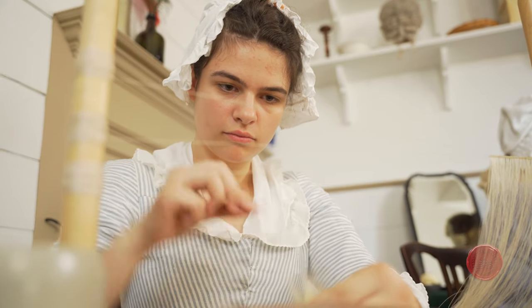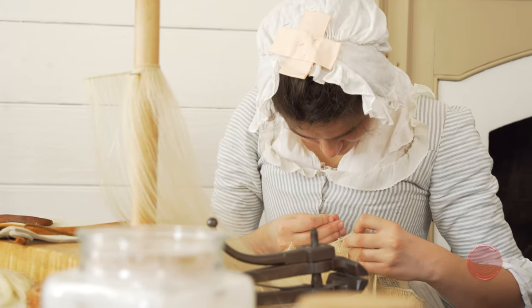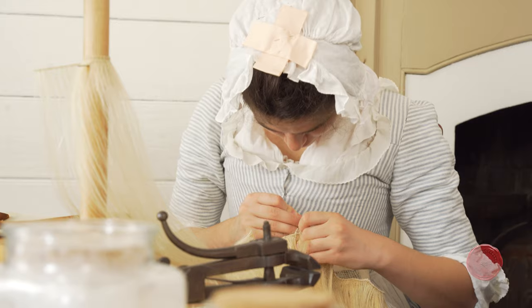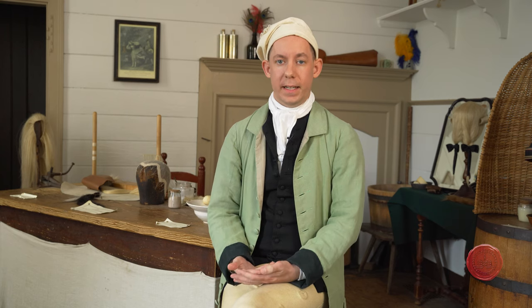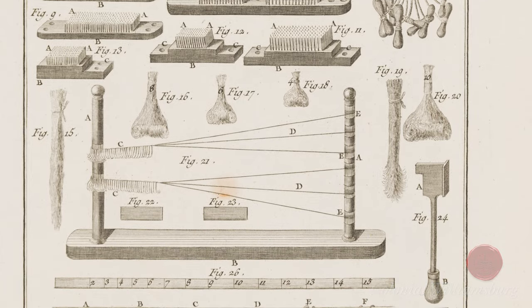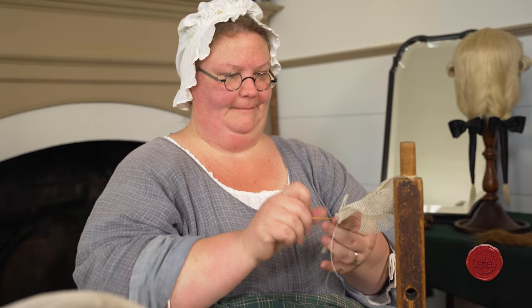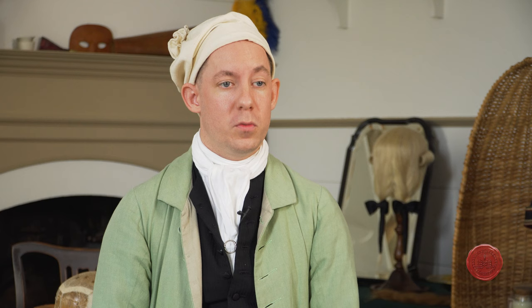Wig making is the sort of thing that, while modern wig making does exist, doesn't have the same sort of direct one-to-one analog in the modern world. A lot of what we did historically and what we still practice today has largely fallen away. People don't understand this aspect of the fashion world in the same way that they understand things like shoes or tailoring. As a result, we think it's very important to preserve wig making to provide a better window and insight into the thought processes of these people in the 18th century.